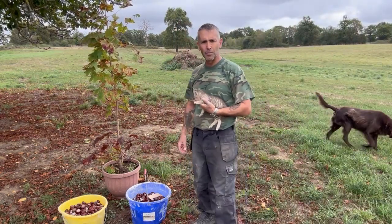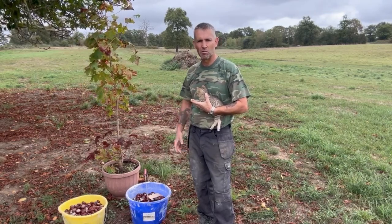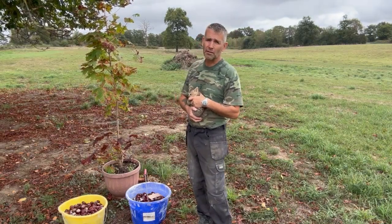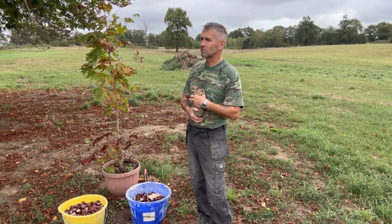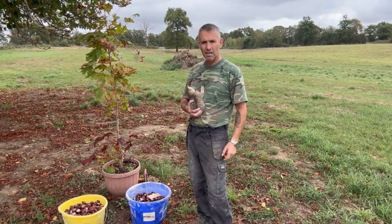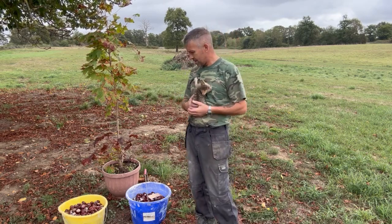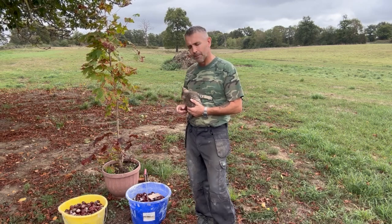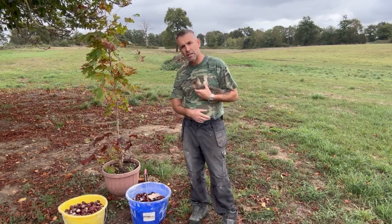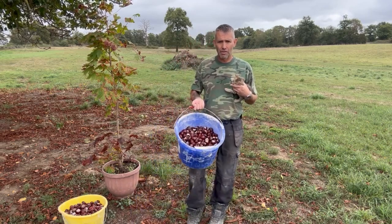Hello — a little update now on my conkers. Probably five days has gone by and we've had thunderstorms and wind, so when you look at the tree now there's not many conkers left on the horse chestnut tree. I've got a new addition to the clan here — I've called him Tiger Bear. I now have two buckets of conkers. This bucket I've counted: there's 565 conkers in that one.